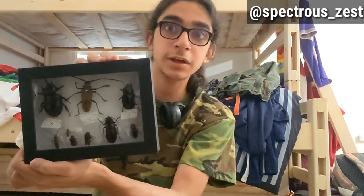Welcome back everyone. Today I'll be discussing a project I finished recently — something I was working on these past months. It's my first bug collection: Coleopterans, aka beetles.